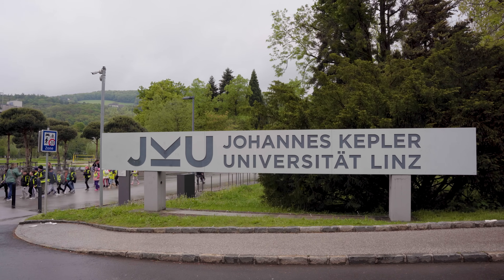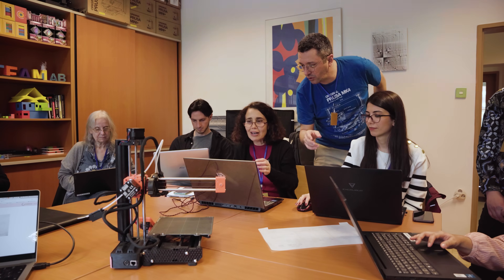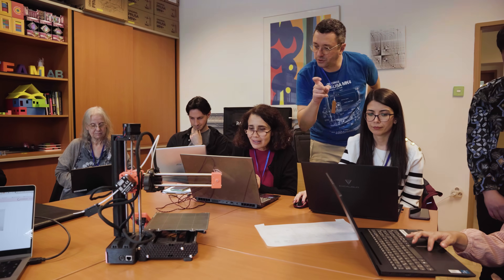I'm Zsolt Lavica. I'm here at Johannes Kepler University in the Linz School of Education. I'm a professor in STEAM education research methods. We are using lots of 3D printing in our projects because we believe that this will be the future and an integral part of everyday life, and it will be used in many different forms.